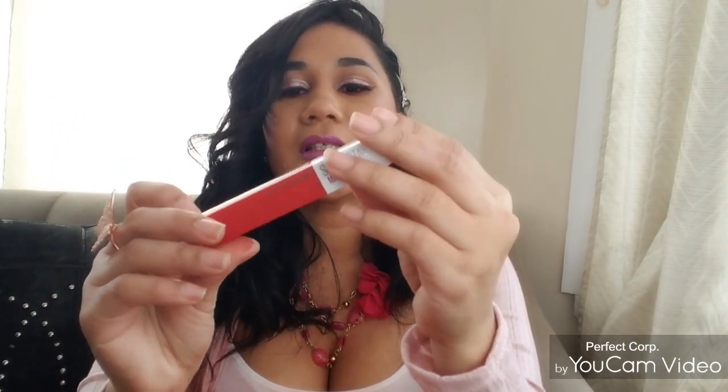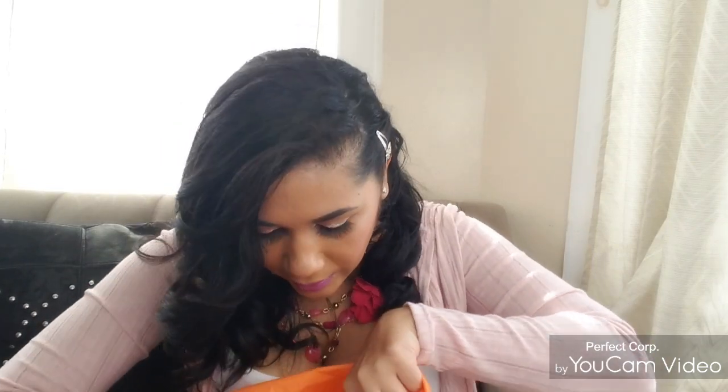I also got this from Maybelline — the Superstay Matte Ink. It performs great. I already have the brown one and it's long-wearing with a great formula. I love it, and I think it was around $9. Next, from NYX I got the Professional Makeup Strictly Vinyl Eyeliner — I actually have it on today. It's a brown eyeliner and it's beautiful, I love it.